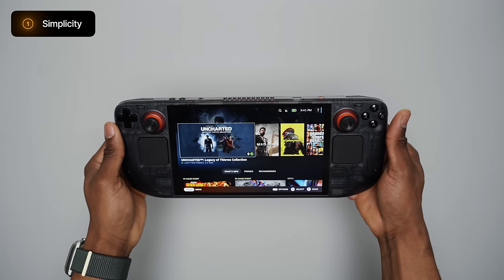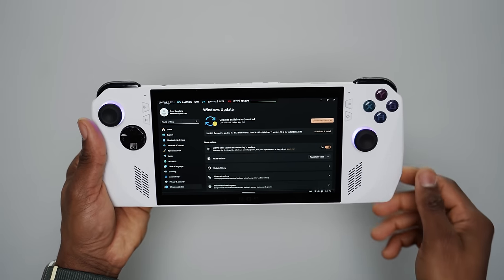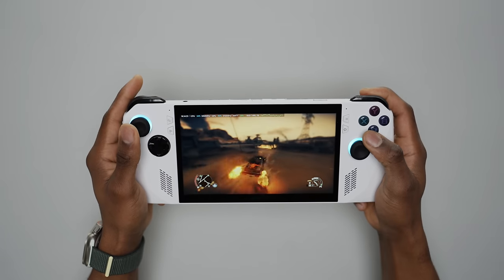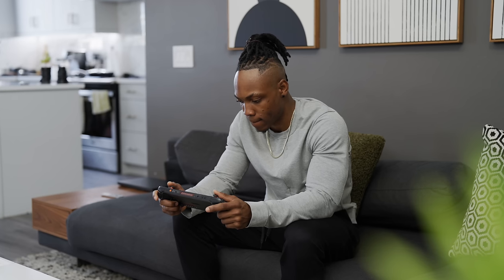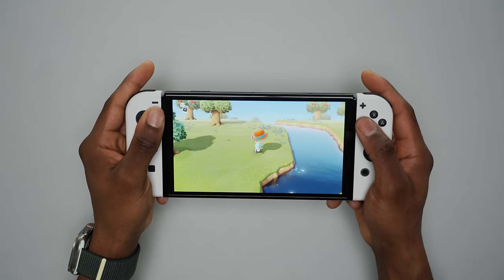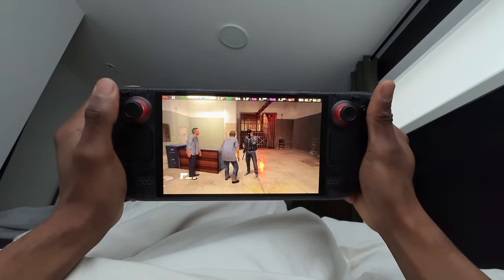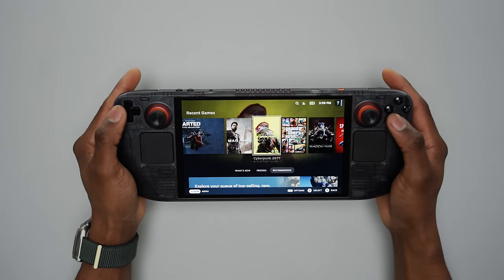First off, the simplicity of using SteamOS on a handheld gaming console has to be one of the best reasons to pick up the OLED Steam Deck. Most people gaming on a handheld device don't want to deal with constant updates, blue screen errors, and a complex UI, which is what you get with Windows-based devices. Not everyone has the time, patience, or technical know-how to install SteamOS on something like the ROG Ally. The Nintendo Switch has been a hot seller for years, largely due to its simplicity. SteamOS does a great job of simplifying handheld PC gaming and takes a lot of the stress out of it.